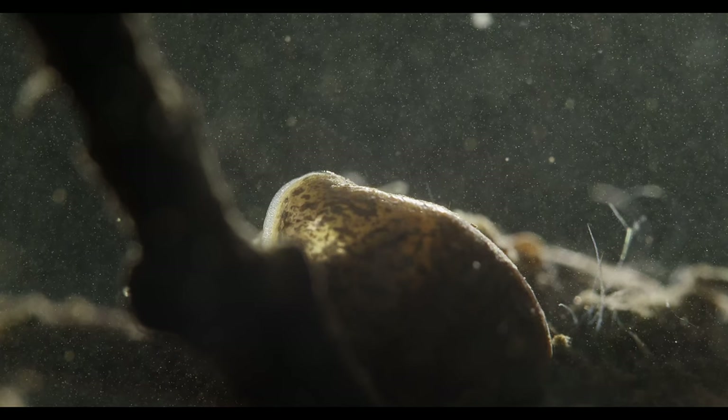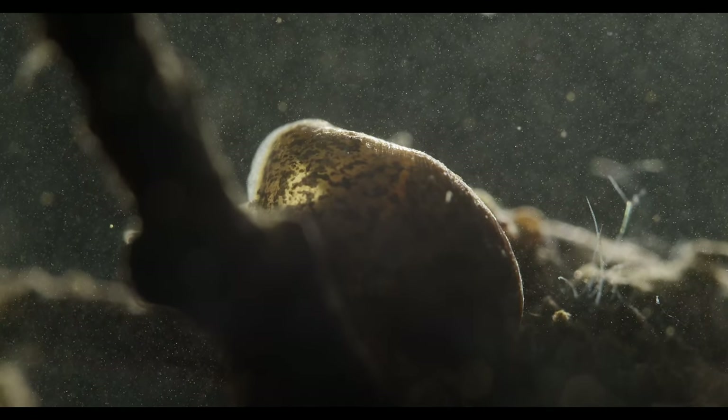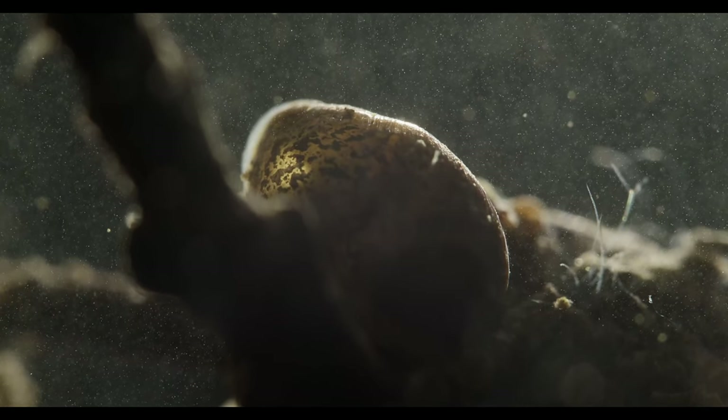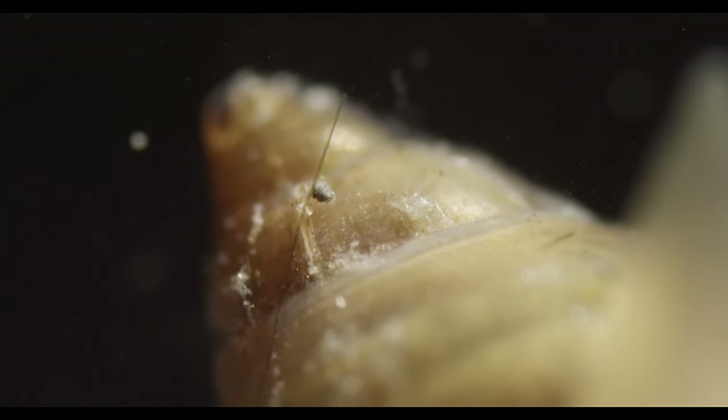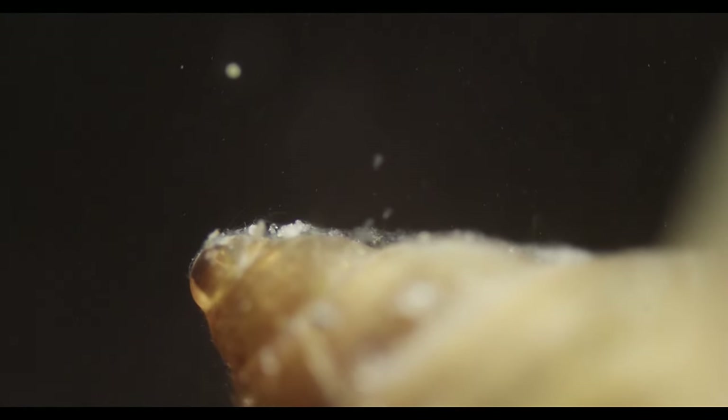These snails are hardy and tolerant of pollution, can live in oxygen depleted waters, and they have developed some other intriguing adaptations to all kinds of adverse conditions, which permits them to settle in a vast spectrum of aquatic habitats. So let's explore the lives of these creatures and see how they manage to be so successful.